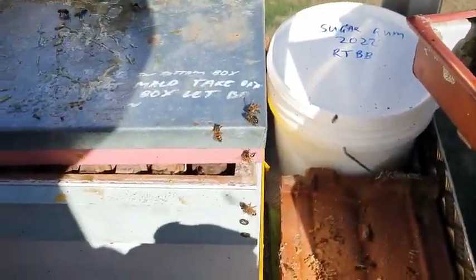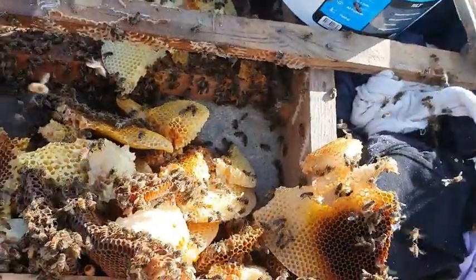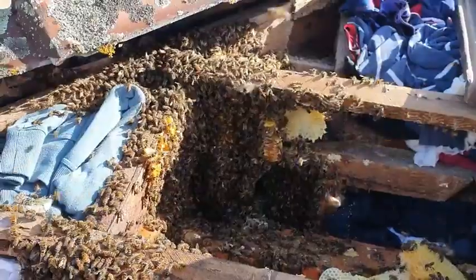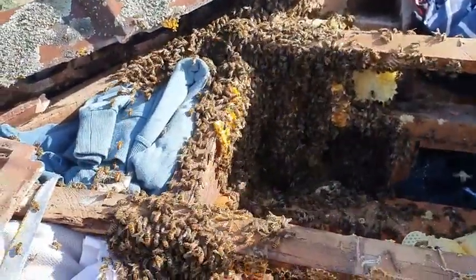We have seven and a half frames of brood with some honey in there. I've got more comb there to still clean up, and there's still a little bit more hanging back there. I'd like to say I've got the queen but unfortunately I don't yet.